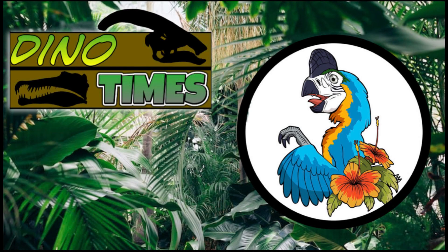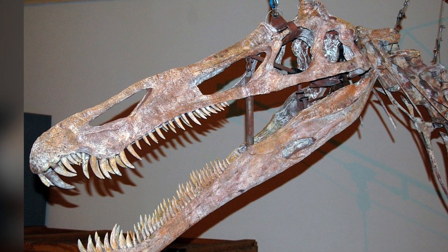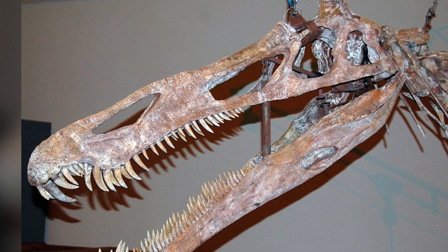Welcome, ladies and gentlemen, to another episode of Dino Times. I'm your host, Dakota Morgan, coming to you from Phoenix, Arizona. And today, we are talking about one of the crocodilian dinosaurs — we are talking about the Suchomimus.